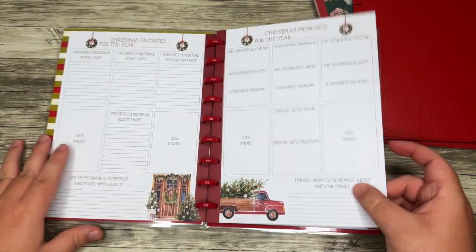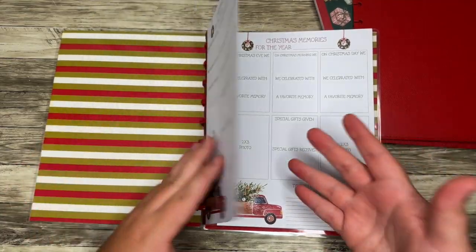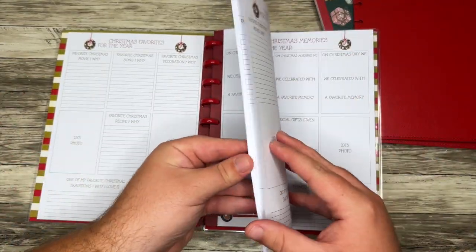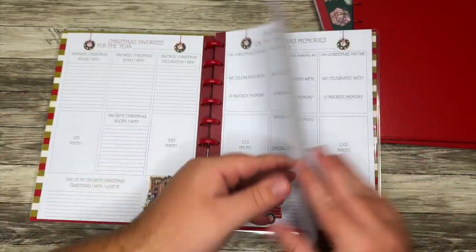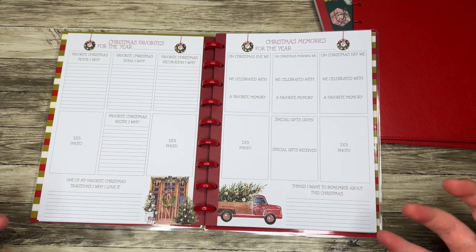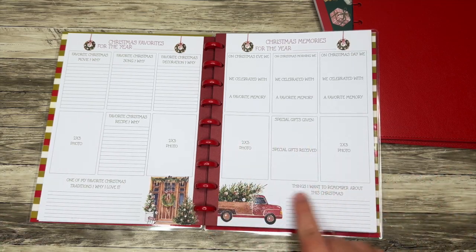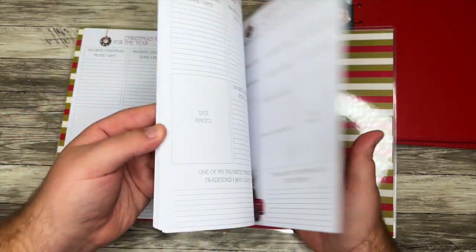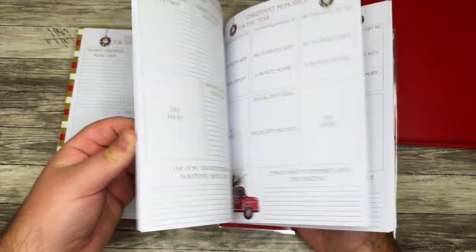It's actually the same exact sheet. So if you had a partner, you would fill one out and your partner would fill one out. If you have kids, each of them could fill one out too — so all of you could fill one out for this year. You also could repurpose this if you want to white out some of the words and use it as a base for memory keeping. Otherwise there are a lot of these same pages in here.